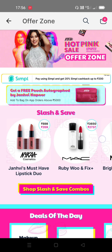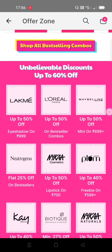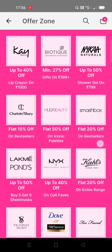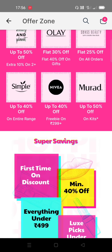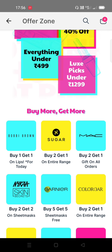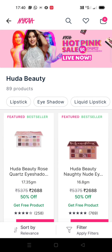The hottest sale of the year — the Nykaa Hot Pink Sale — is on today and there are a lot of deals. I wanted to pop in and tell you what I'm picking up and what you should be looking out for. Nykaa has been doing these sales twice a year: Black Friday and the Hot Pink Sale.